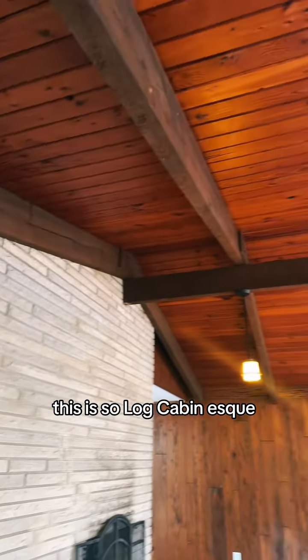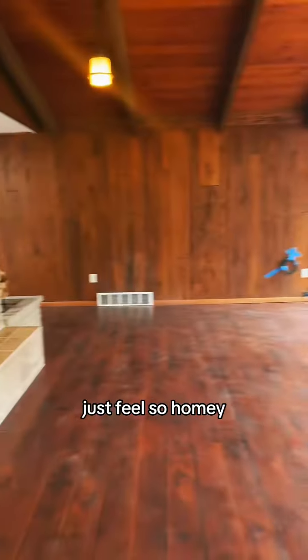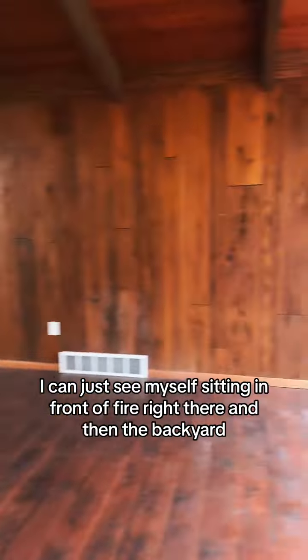You've got a perfect little eat-in kitchen here, and you've also got a formal dining room. This is my favorite part of the house — it is so log cabin-esque. This big open space just feels so homey. I can just see myself sitting in front of a fire right there.